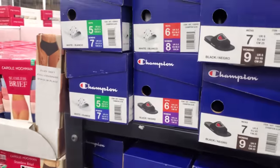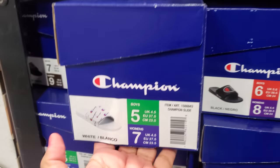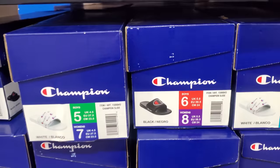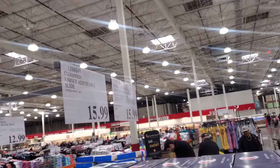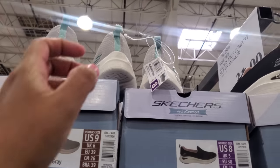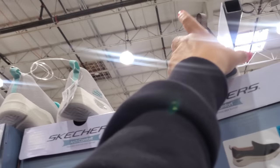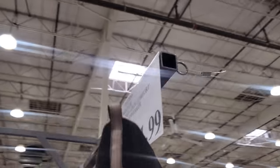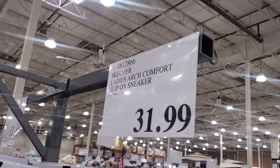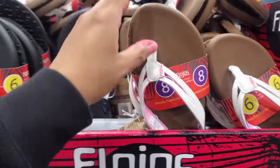Champion slides are $15.99 — they're like sandals. It looks like they have a white one and a black, very similar to TJ Maxx and Marshall's. And Skechers are going to be $31.99 — they're like the slide-on style; it looks like they come in only gray and black with pink on the inside. And $12.99 for the ladies' flip flops.